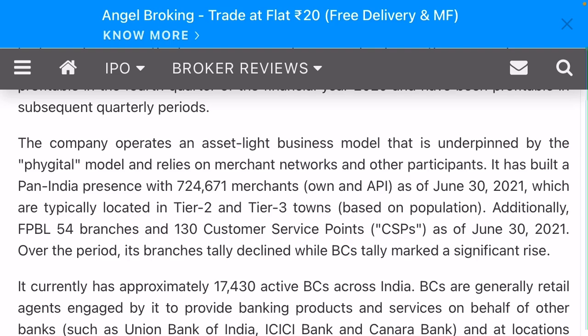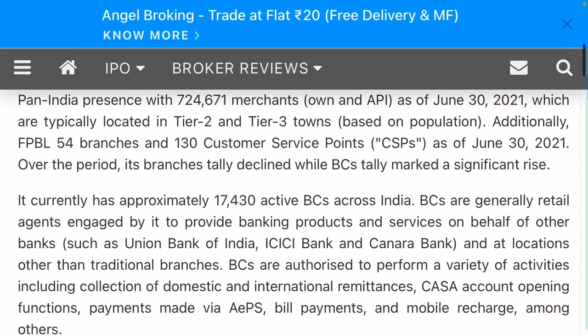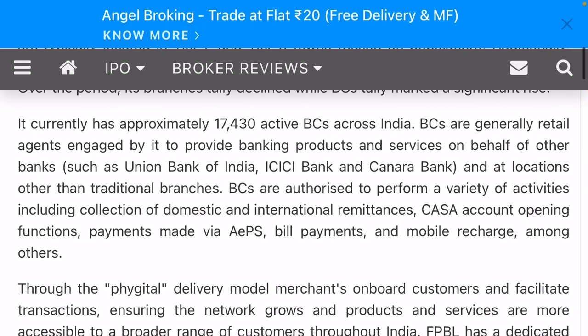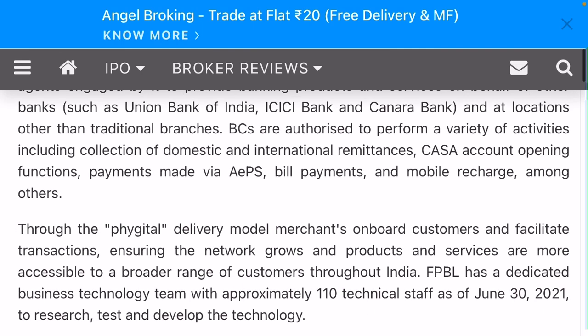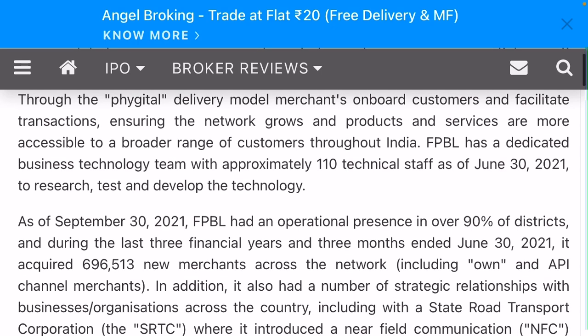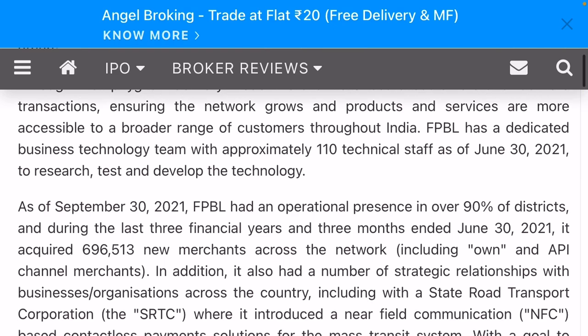The model relies on a merchant network. It has built a pan-India presence with seven lakh twenty-four thousand six hundred seventy-one merchants. Currently, approximately seventeen thousand four hundred thirty active BCs are across India. The retail agents provide banking products through the BC-BF-Tell delivery model, with merchants onboarding customers, facilitating transactions, and ensuring the network's growing products and services are accessible to a broader range of customers throughout India.